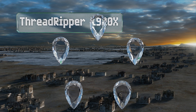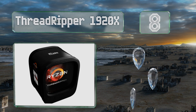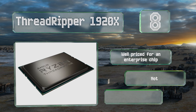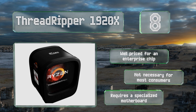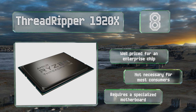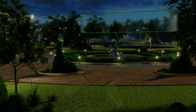At number eight, if you process massive amounts of raw data by day and slay enemies at 120 frames per second by night, the Threadripper 1920X may be what you need. Each of this behemoth's 12 cores operates at up to 4 GHz. Though such blazing speed will set you back quite a bit of money, it is well priced for an enterprise chip. However, it's not necessary for most consumers and it requires a specialized motherboard.